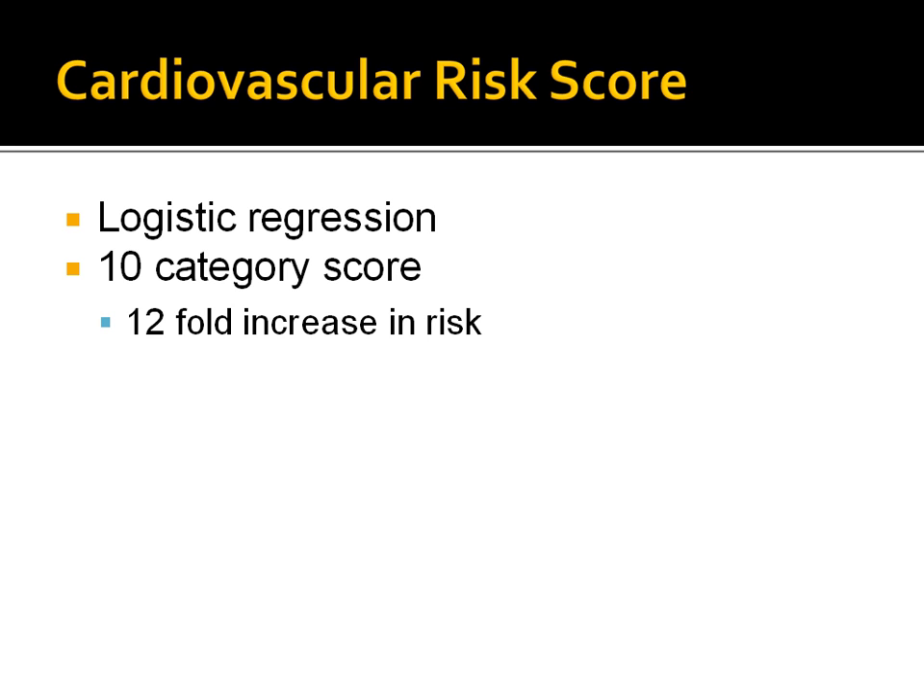To control for potential differences in cardiovascular disease between study exposure groups, the study calculated a cardiovascular risk score for cases and controls. The score was estimated from a logistic regression of cardiac events on the risk factors identified from claims and prescription data. This score was then categorized into 10 values, with the lowest value representing patients with no diagnosed or treated cardiovascular disease, and the remaining 9 representing increasing risk. A risk score of 9 was 12 times more likely to have a cardiac event than a patient with a risk score of 0.